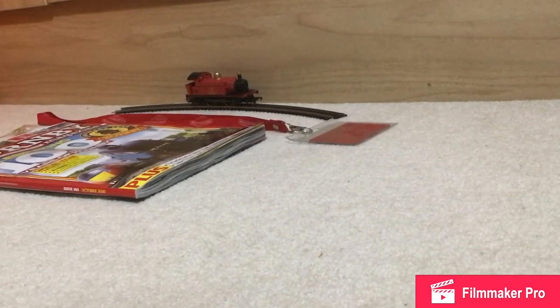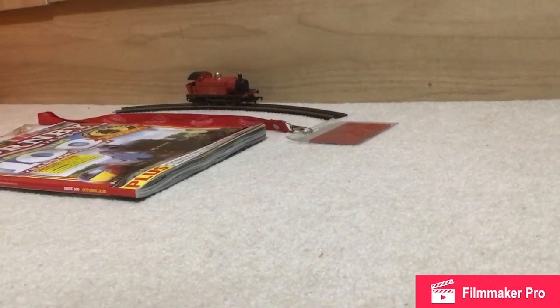Hello there everybody, welcome back to ZT Trains. Today I've got a little collectors club video for you. So I've joined the collectors club in Hornby. I don't know if Bachmann can do anything similar, probably they do. So just another video — hope you enjoy it. I'm just going to show you some of the stuff they give you.